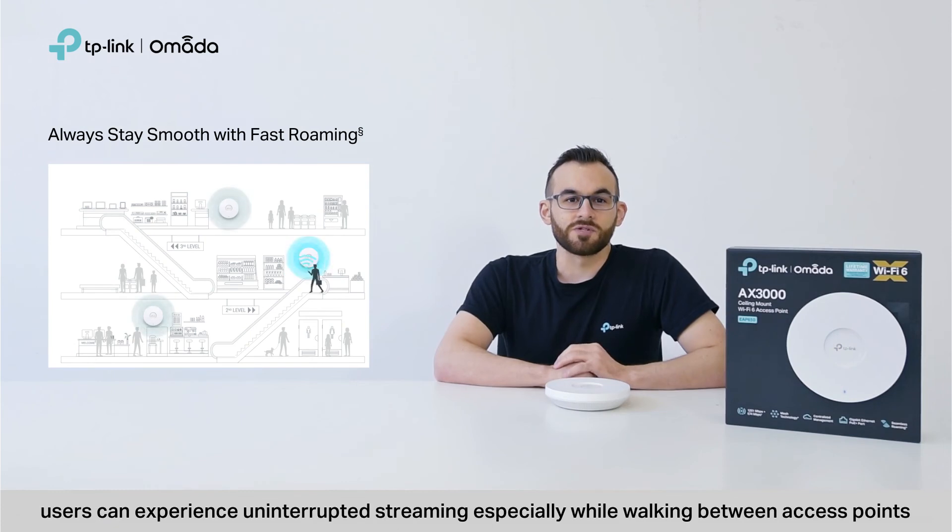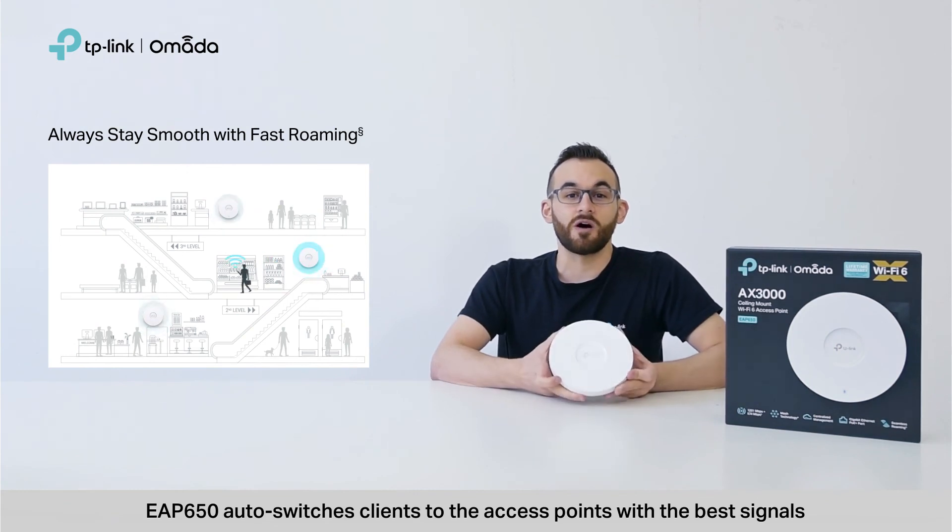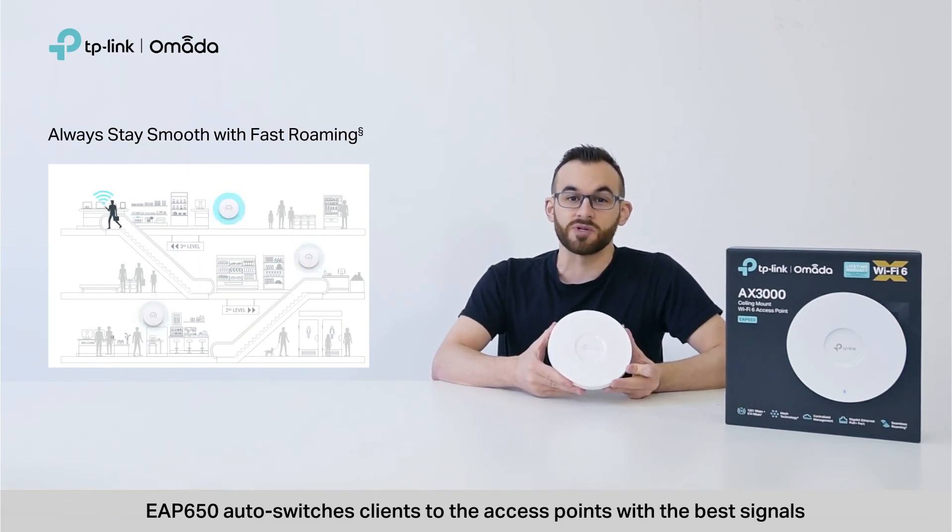With seamless roaming, users can experience uninterrupted streaming, especially while they're walking between access points. EAP650 auto-switches clients to the access points with the best signals.